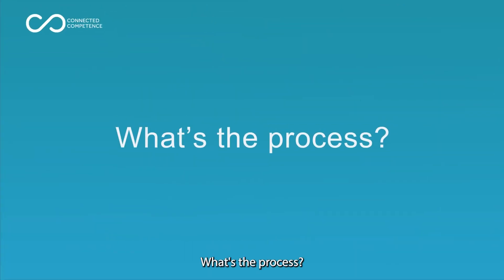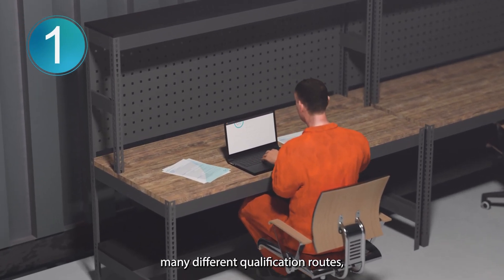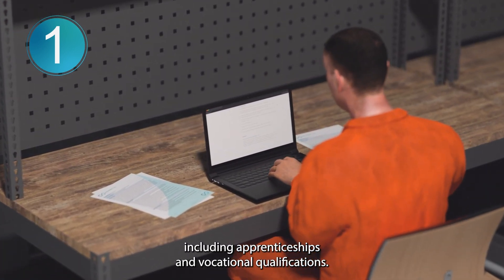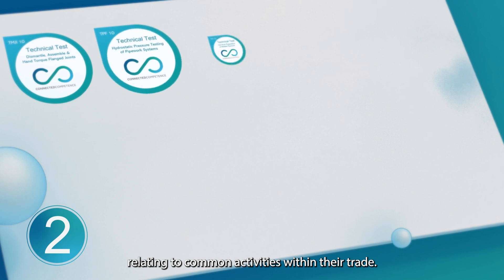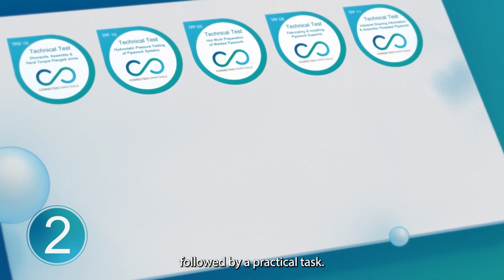What's the process? One: Connected Competence employers recognise many different qualification routes including apprenticeships and vocational qualifications. Two: everyone is required to complete technical tests relating to common activities within their trade. Each test has a small knowledge element followed by a practical task.